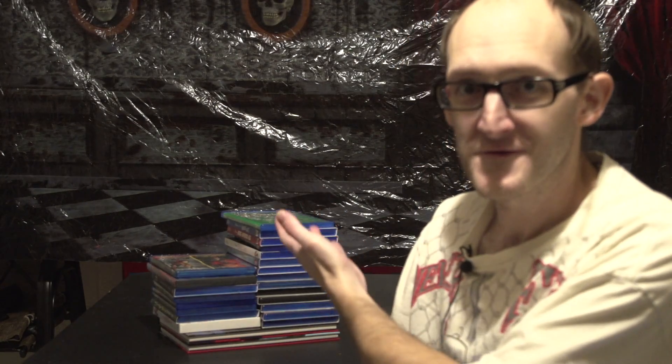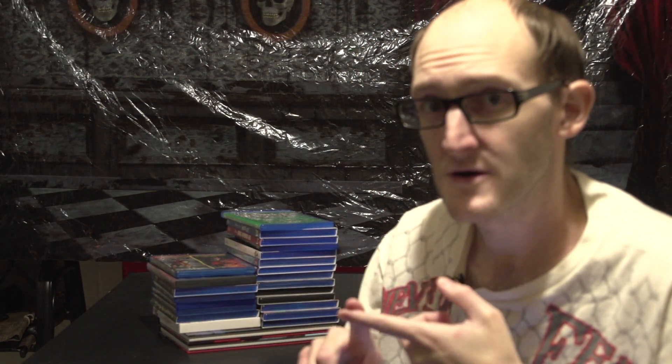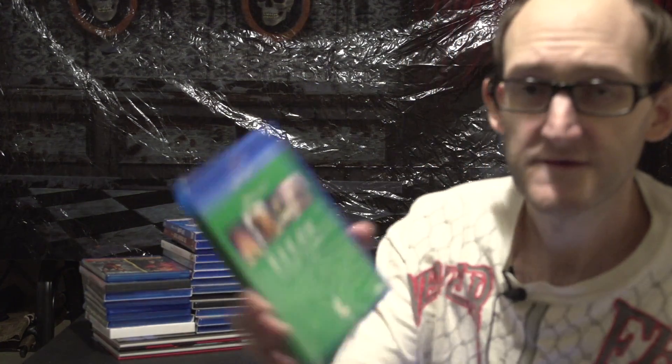Hey guys, Brandon here again with part one of my Black Friday 2020 haul. This is going to include everything I got online, mostly from Target, Best Buy, and Disney. I did go to Big Lots but only picked up two titles there, and four titles from Walmart — oddly enough they're all DC animated movies, which was really shocking.